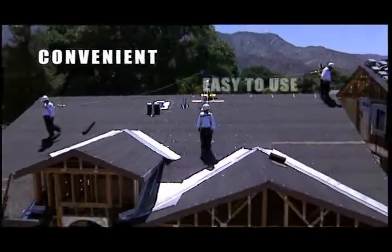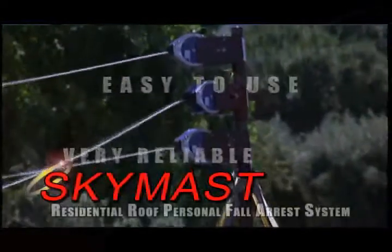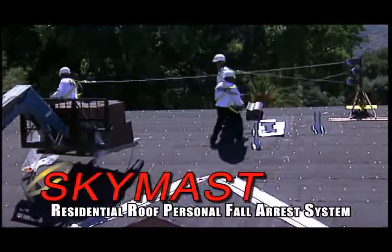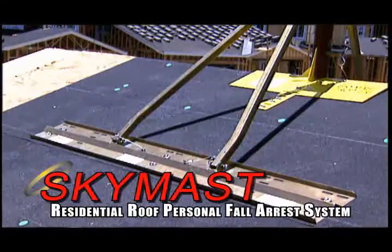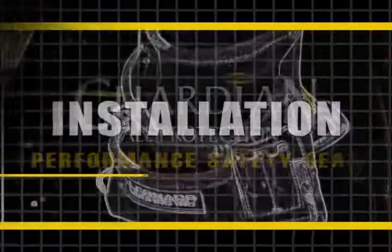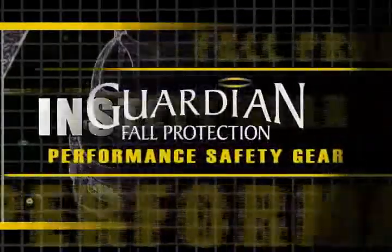It's convenient, easy to use, and very reliable. It's the SkyMask Residential Roof Personal Fall Arrest System. The SkyMask system is designed for attachment on standard wood sheathing that's properly secured to framing structure members, such as trusses, beams, and I-joists, as a temporary anchorage. Here are the steps to follow to install the new Guardian SkyMask Residential Roof PFAS in your work area.